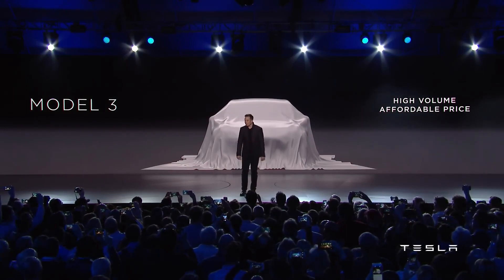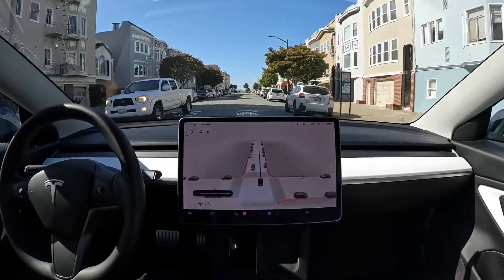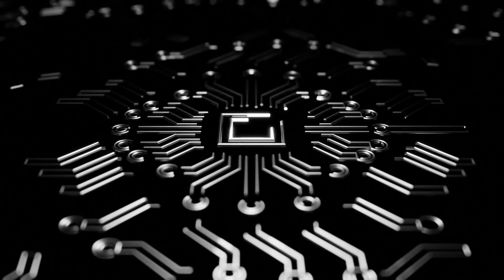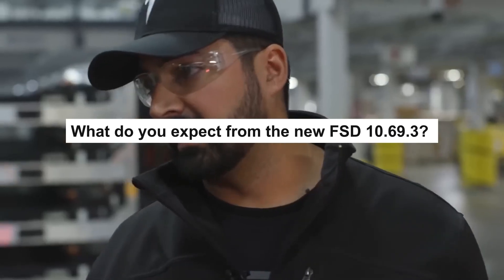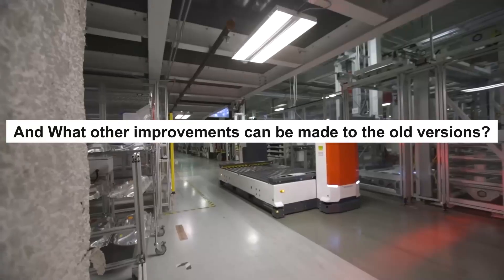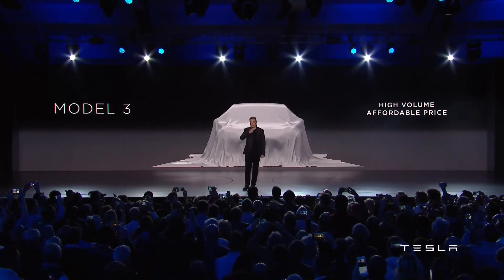We can hope that in the future, humans will not need to drive cars anymore, as cars will probably have AI that allows for full self-driving. Are you an FSD beta tester? What makes version 10.69.3 so good? What do you expect from the new FSD 10.69.3, and what other improvements can be made to the old versions? Let me know in the comment section below.